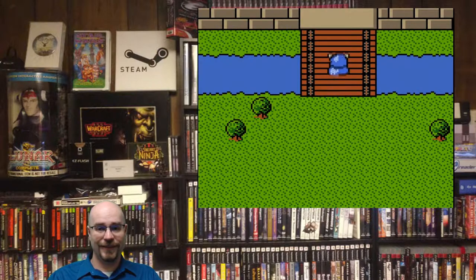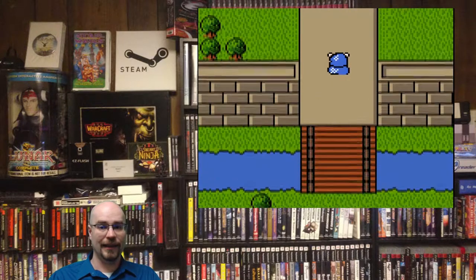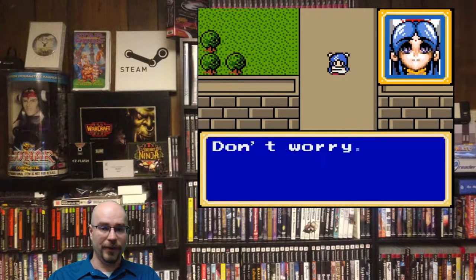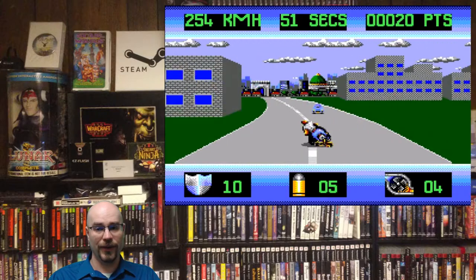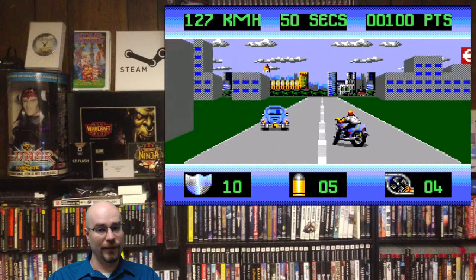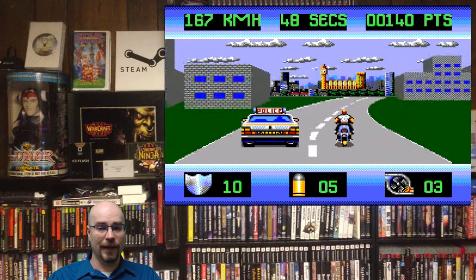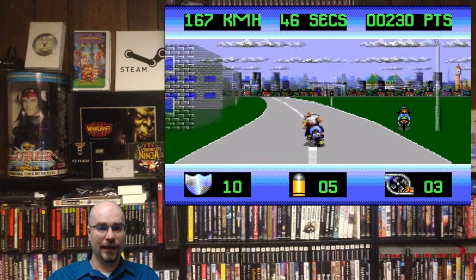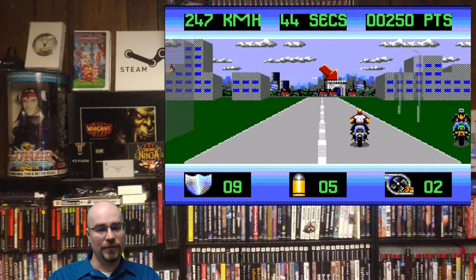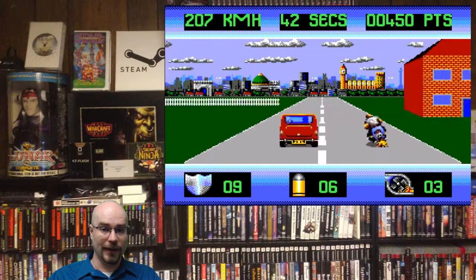This next game was kind of dumped on by some people I enjoy, like GameZack — and you probably already know what this is — but it's Outrun Europa, 1992 by U.S. Gold. I get it, U.S. Gold is not a great company and they don't do a lot of things very well, but I was actually pretty decent at this game and had a fun time playing it. I'm still a big Outrun fan and I'm hoping for more Outrun games in the future.